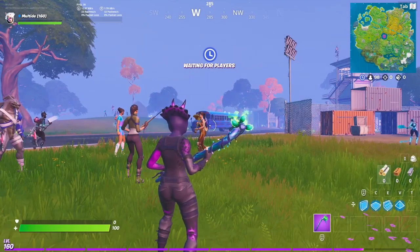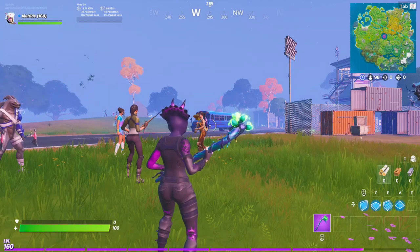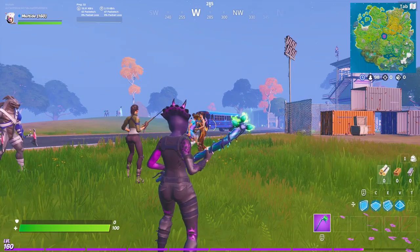Hey guys, MolTide here, back with another Fortnite video. As you guys can see by the title, today's video is about the Minty Pickaxe. But before we start, as you can see, I actually have a Minty Pickaxe myself.